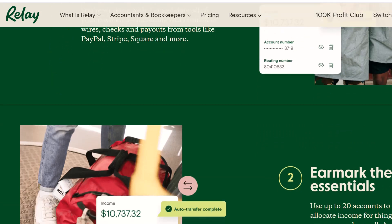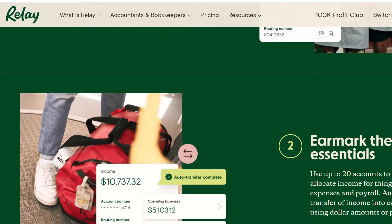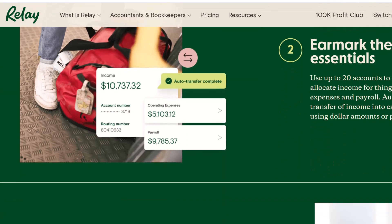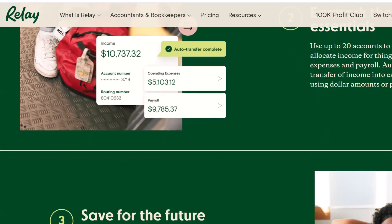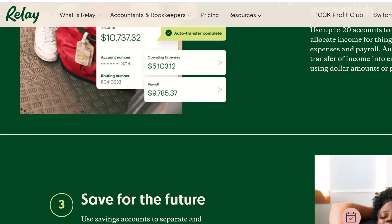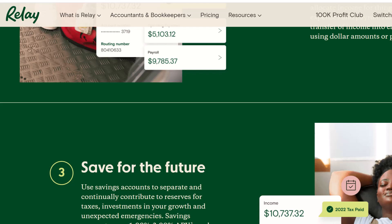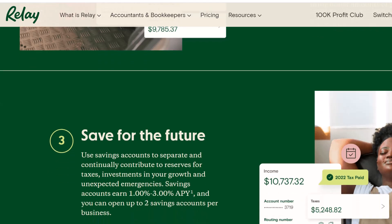Relay's deposit game — a checklist of options. But what about that pesky cash? Fear not, cash crusaders. While Relay doesn't have physical branches where you can walk in and hand over your bills, they do offer a few ways to get that green into your digital vault. Here's the rundown.